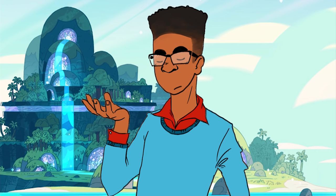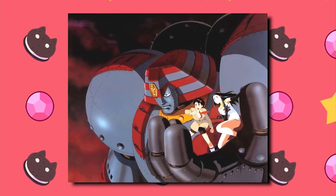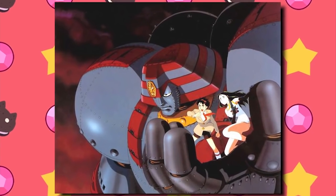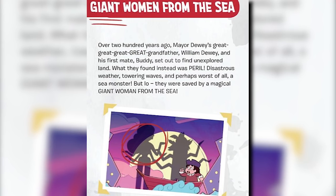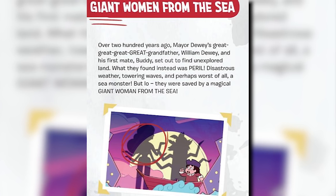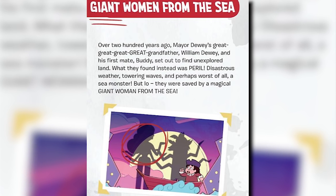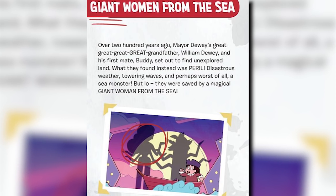The book is entirely sold on the concept that the giant woman who saved Dewey is Chalcedony, and an illustration depicts a striking Chalcedony which appears to reference many common poses of the animated protagonists, alongside a giant mecha or monster. The pages read: 'Giant woman from the sea? Over 200 years ago, Mayor Dewey's great-great-great-great-grandfather William Dewey and his first mate Buddy sought to find unexplored land. What they found instead was peril.'